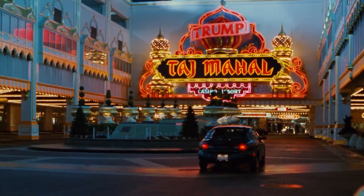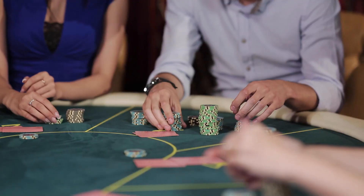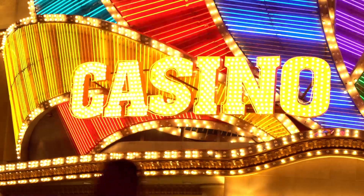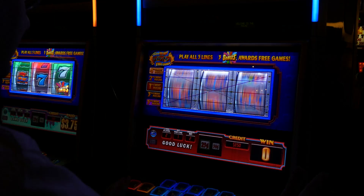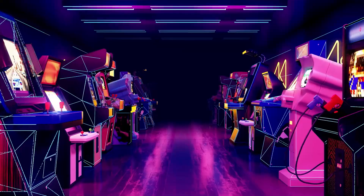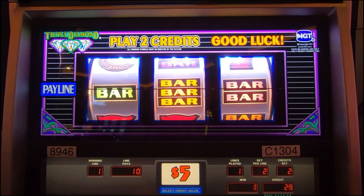When we think about casinos, we usually think about a few things: the poker table, drinks, the casino chips, the roulette table, and last but definitely not least, the slot machines. We usually see them all laid out in beautiful rows, with attractive lights, colors, animations, and of course, prizes.